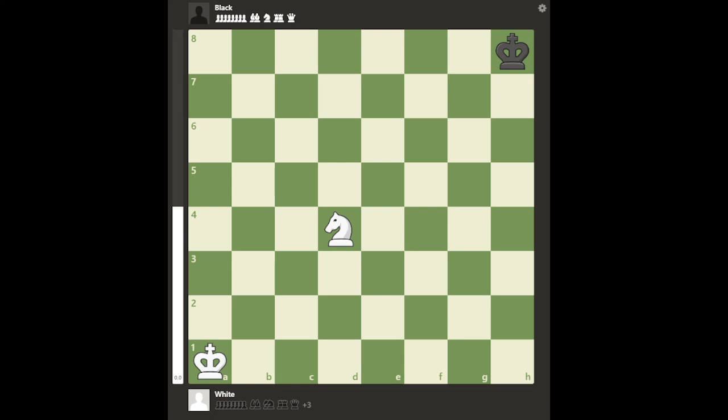Greetings, everyone. In this chess video, we are literally going to answer the question: How does the knight move? Now, of course, that's sort of a joke.